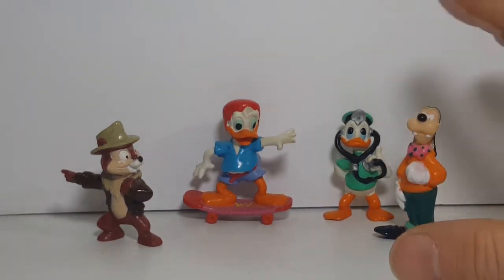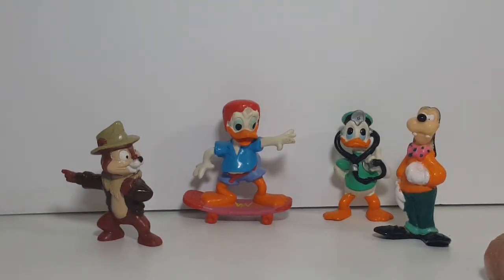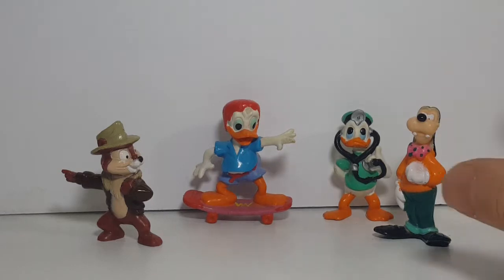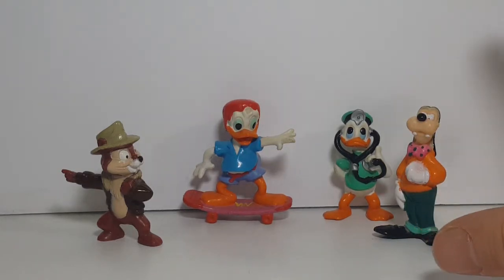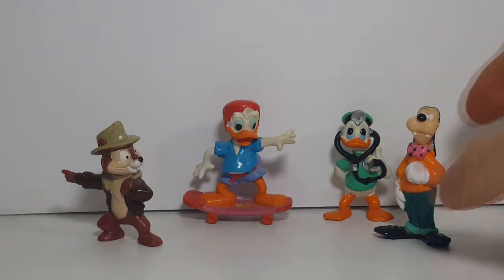I really wanted to find a Scrooge McDuck and maybe some more of the DuckTales figures. They did have Mickey Mouse but I'm not really a Mickey Mouse fan — I'm more of a Disney Afternoon fan. So let's go ahead and take a look at these guys.